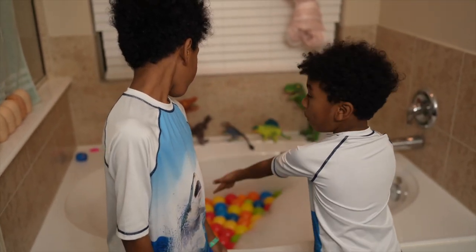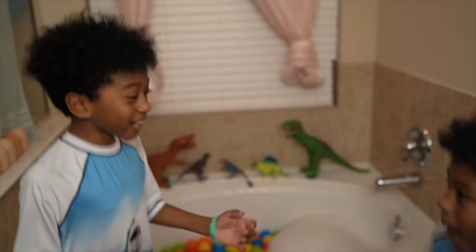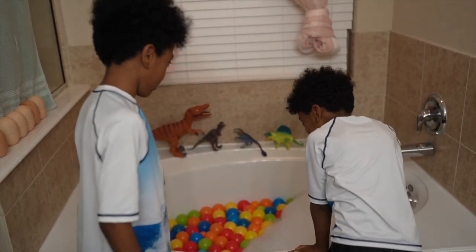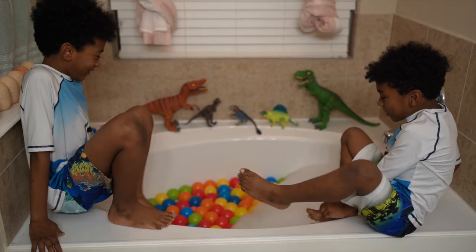Look at all these colorful bubbles! I can't wait to jump in it! Me too! It looks so much fun! Are you ready? Three, two, one!